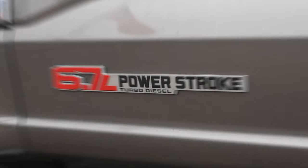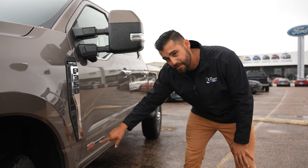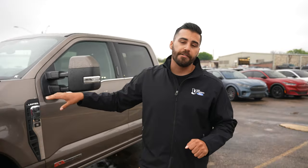A funny easter egg is this badge right here — 6.7-liter Power Stroke Turbo Diesel. You see that '6.7 liter' is in red, and that signifies that this is the high output 6.7-liter.